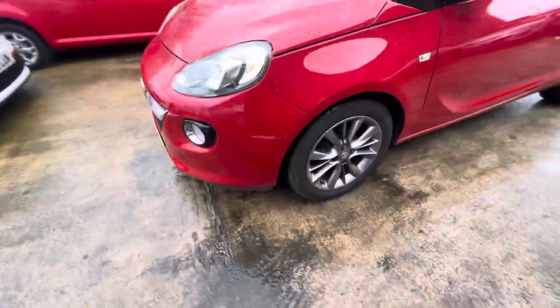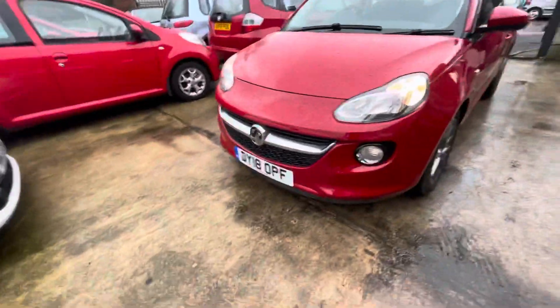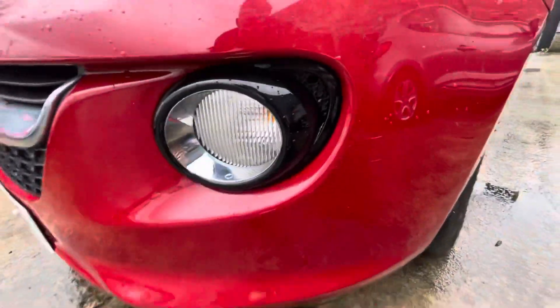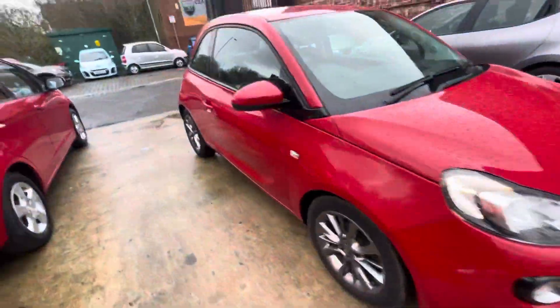The passenger side overall is in lovely condition. There are just two little marks down that alloy, but overall very nice. Front bumper and bonnet are in nice condition — a few little finer scratches just there if I'm being really picky, but a really tidy car considering it's six years old.